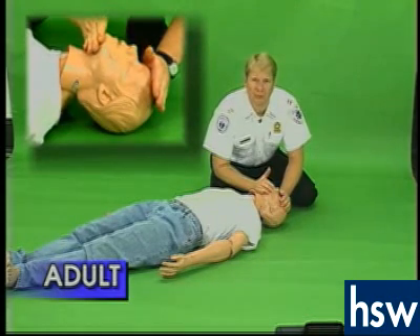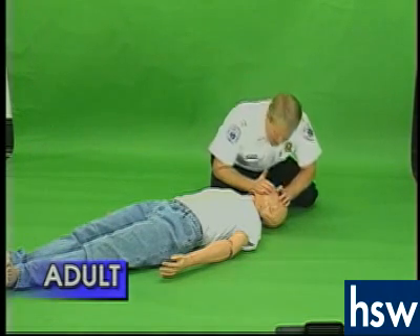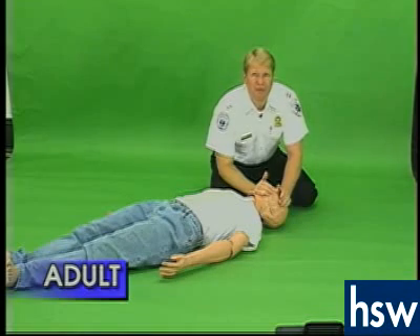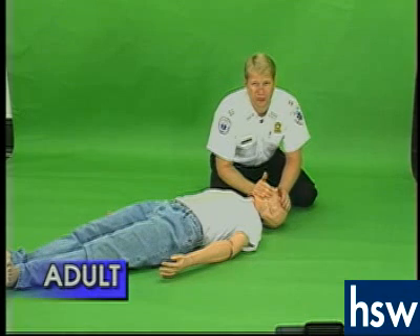This will remove the tongue from the back of the throat. Remember, the tongue is the most common cause of airway obstruction. If the second attempt to ventilate does not produce chest rise, then you can safely assume that the airway is still obstructed.